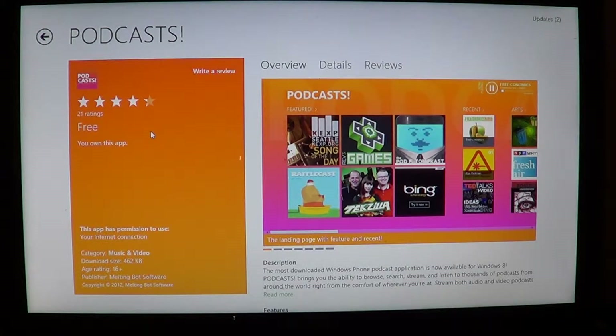It's on the Microsoft Windows Store and it's free. It's called Podcasts with an exclamation point. Just type "Podcasts!" in the search on your charms bar when you're in the Microsoft Windows Store and it's going to bring you this app that you can download for free.